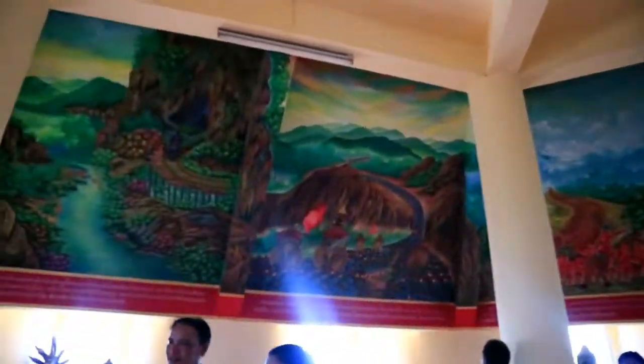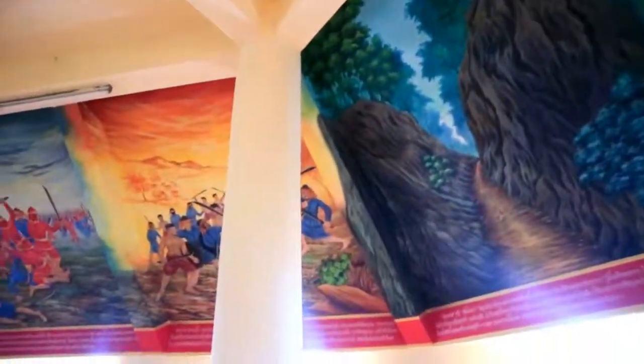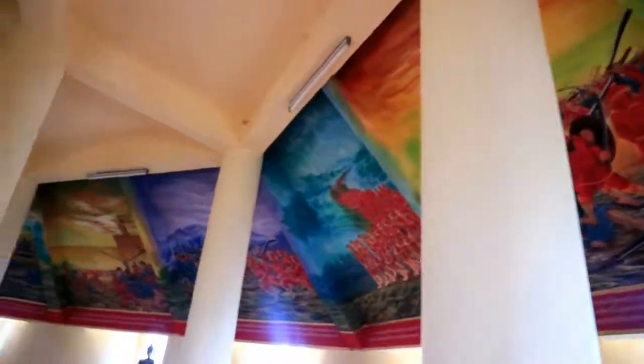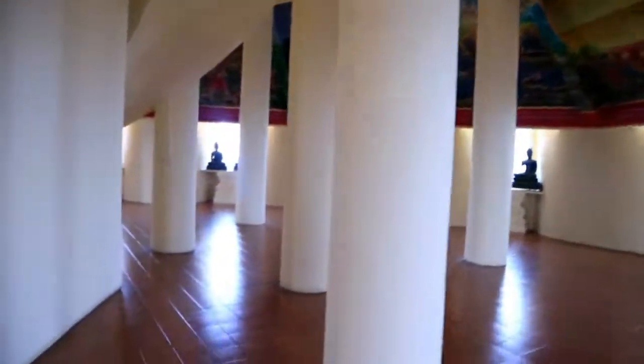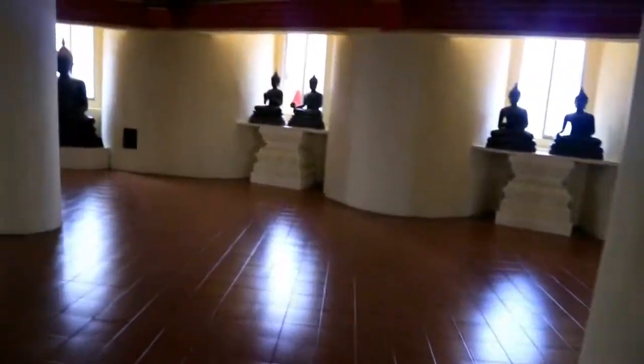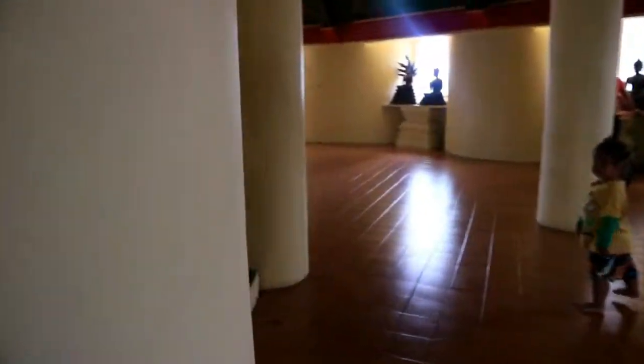So magkakaiba namang paintings dito — it's not the same paintings. And there's more — may taas pa guys, tara ulit sa taas nito. Guys hindi pa tapos, meron pang taas. Let's go — it's very tiring because you have to walk.